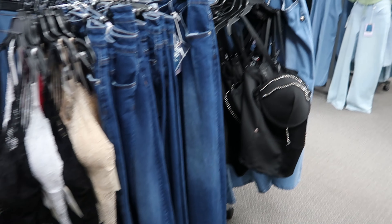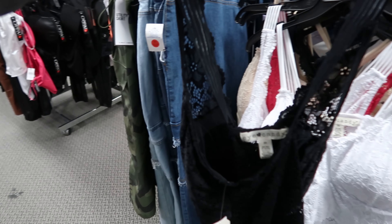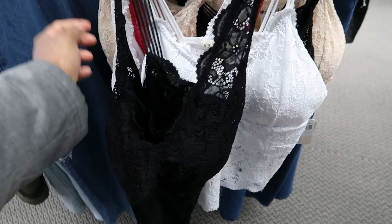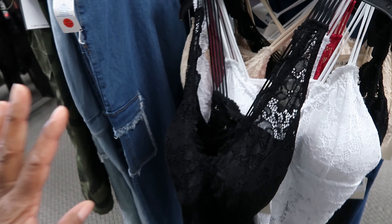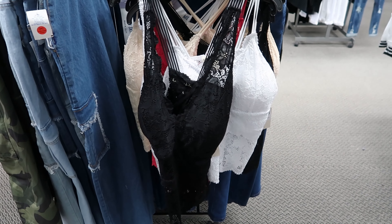These tops are by Eye Candy — I've done a video on these before. They are $10.99. The back has a crisscross detail and the entire shirt is lace, but it has padding in the chest area. You can get it in black, white, pink, and cream. They're really cute.